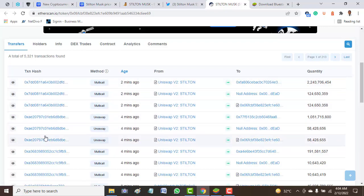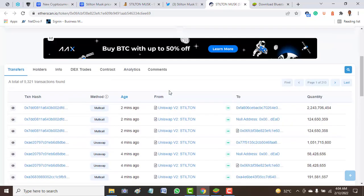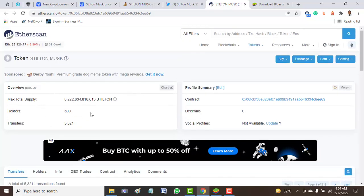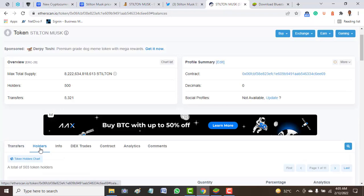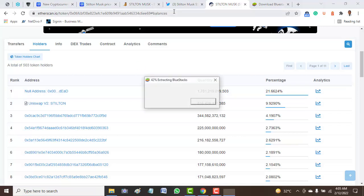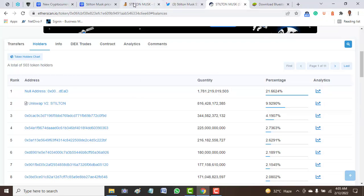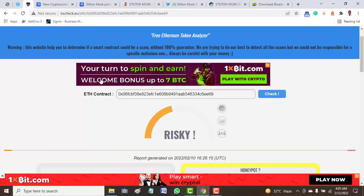Looking at the contract address, we clearly see that it comes in triple 3s — so to me it looks like it's not a genuine token. Looking at the holders of this token, the first on the list is the null address taking 1 percent, and the second is Uniswap taking 9.9 percent of this token, and so on.